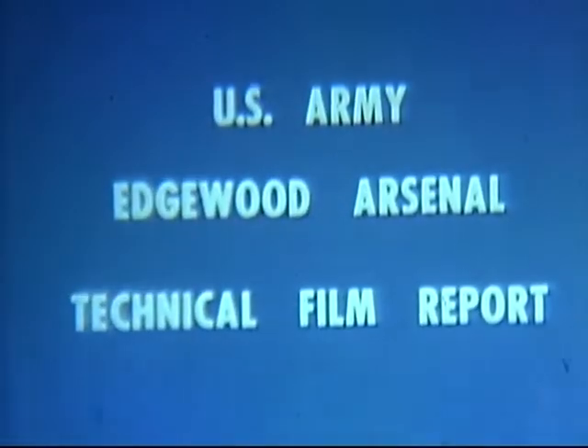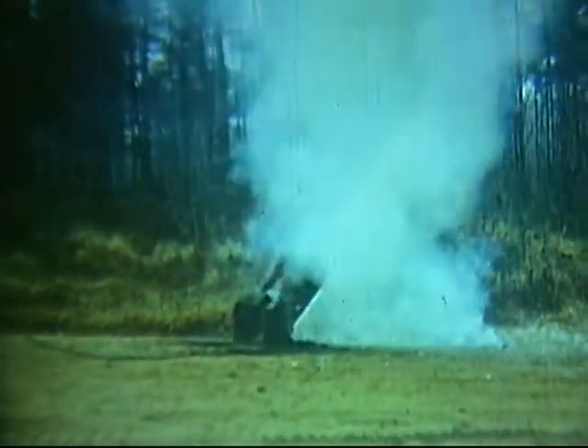This is a report on three chemical munitions systems currently under development by the United States Army: the E8 35-millimeter multiple-tube cartridge launcher, the E-158 aerial cluster, and the E-159 aerial cluster.